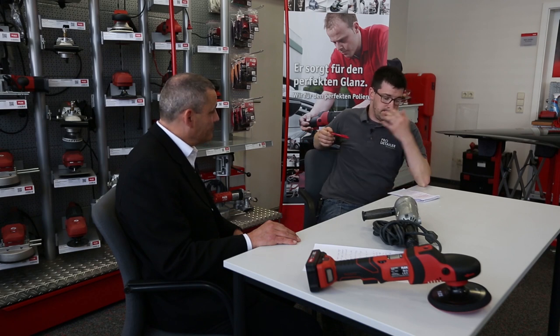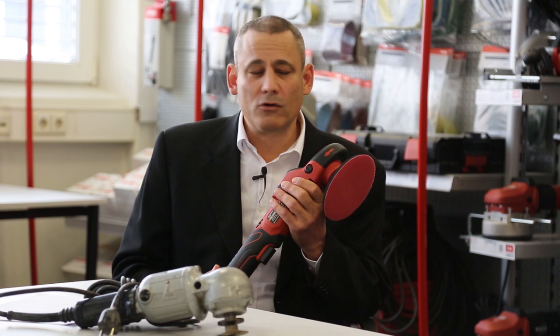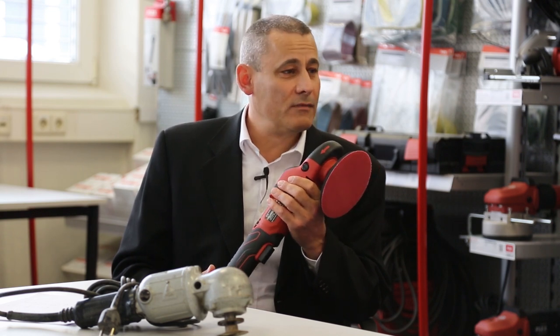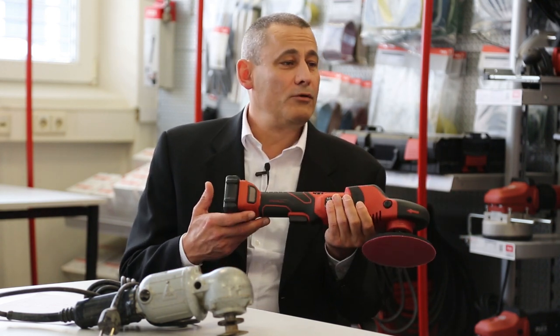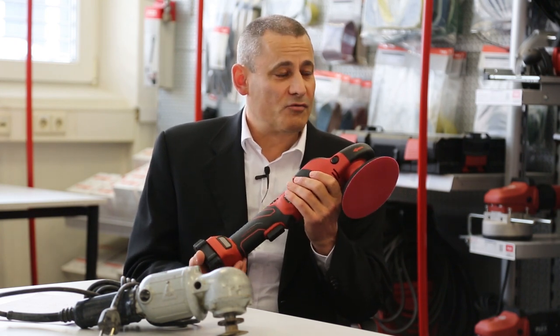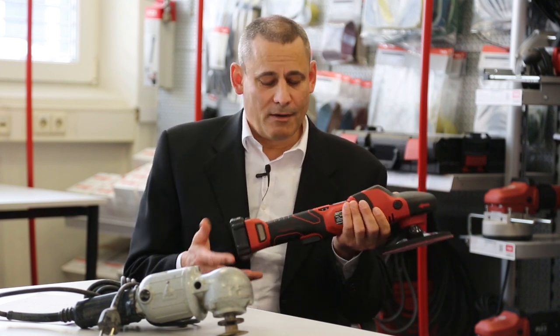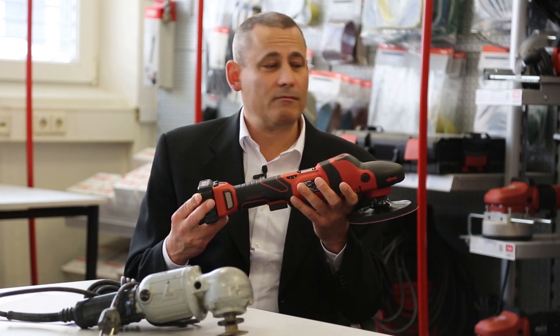Looking over here we've got the new cordless range. Where's the drive for the new cordless coming from? The future is cordless — more and more power tools come without the cord because it gives freedom to the craftsman; you don't have to take care of the cord. Flex, with its own battery platform and own technology, is now able to provide the same high-quality tool with cord or with battery, and that's the main reason for growth at the moment.